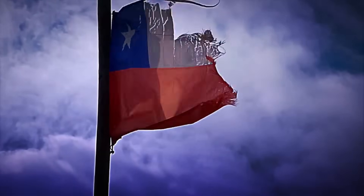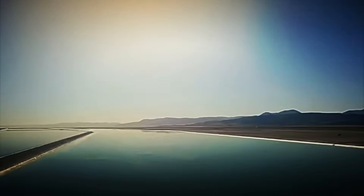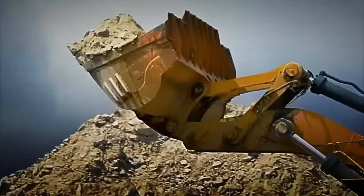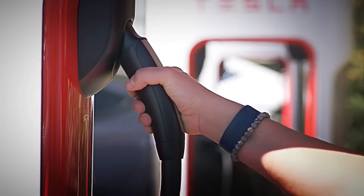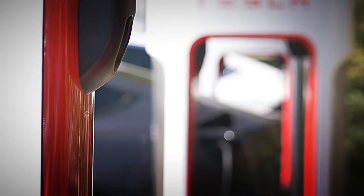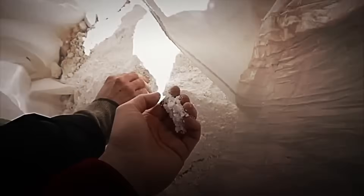Today we'll travel to Chile, home to the world's largest lithium processing plant, where more than a thousand tons of this mineral are transformed every day into the energy that keeps all our technology running. Get ready, because today you are going to discover how one of the planet's most exclusive and powerful materials is mass-produced.